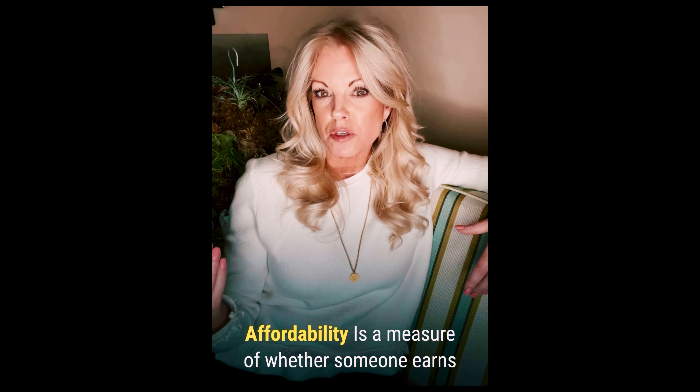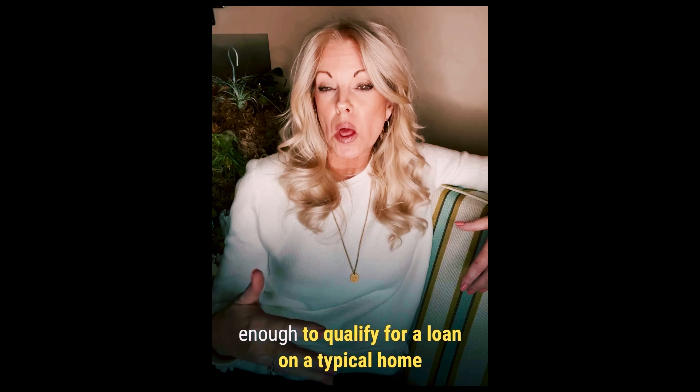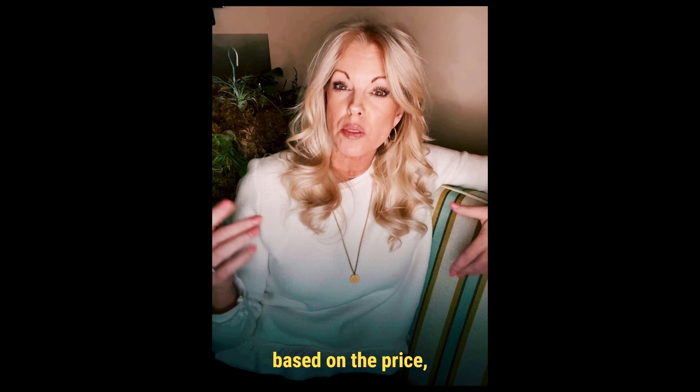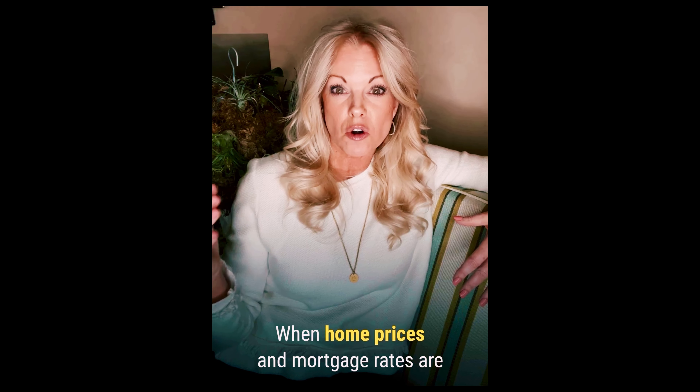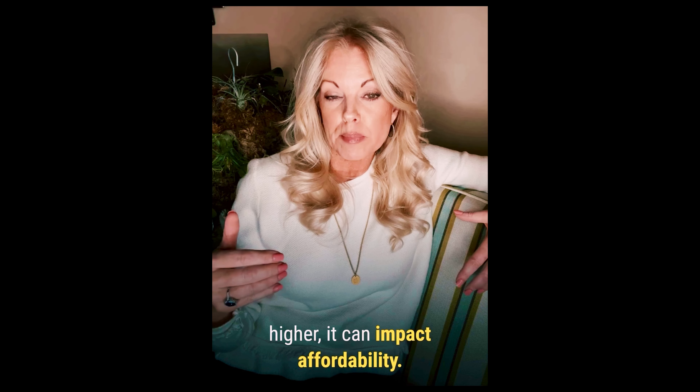Number eight, affordability. That's a measure of whether someone earns enough to qualify for a loan on a home based on the price, income, and mortgage rate. When home prices and mortgage rates are higher, it can affect affordability.